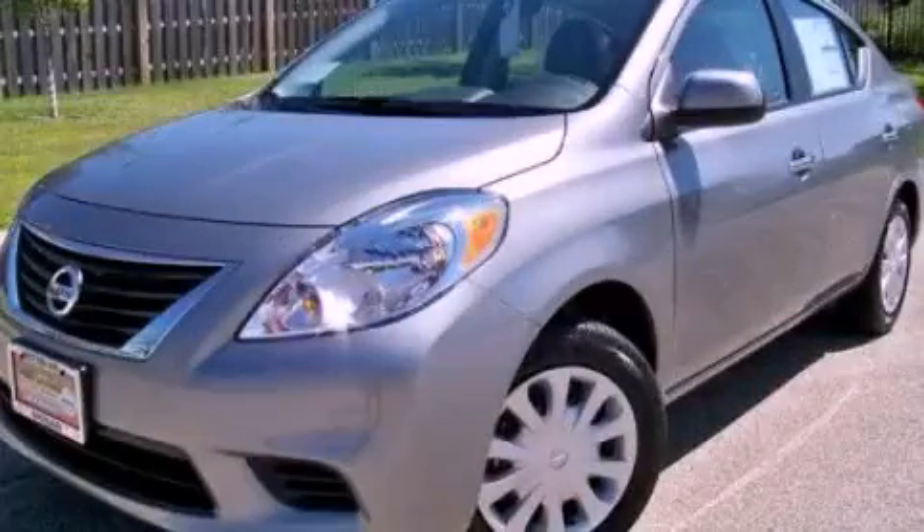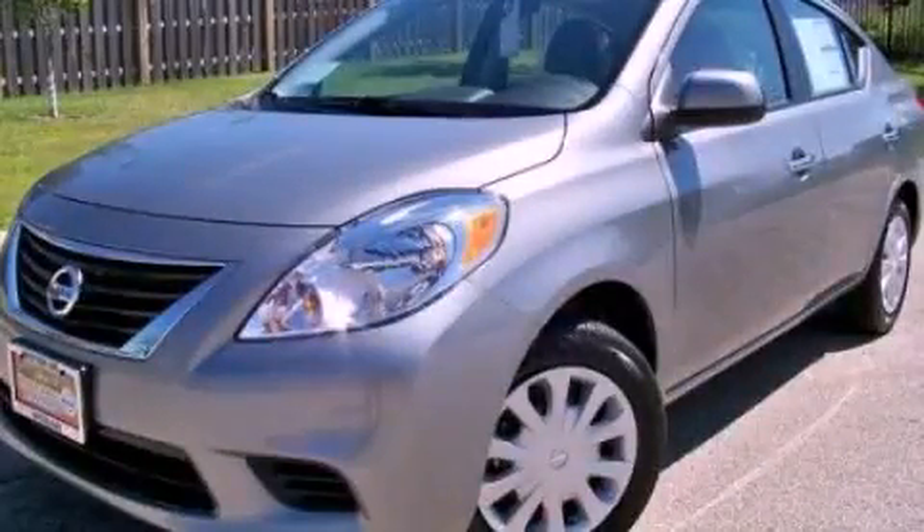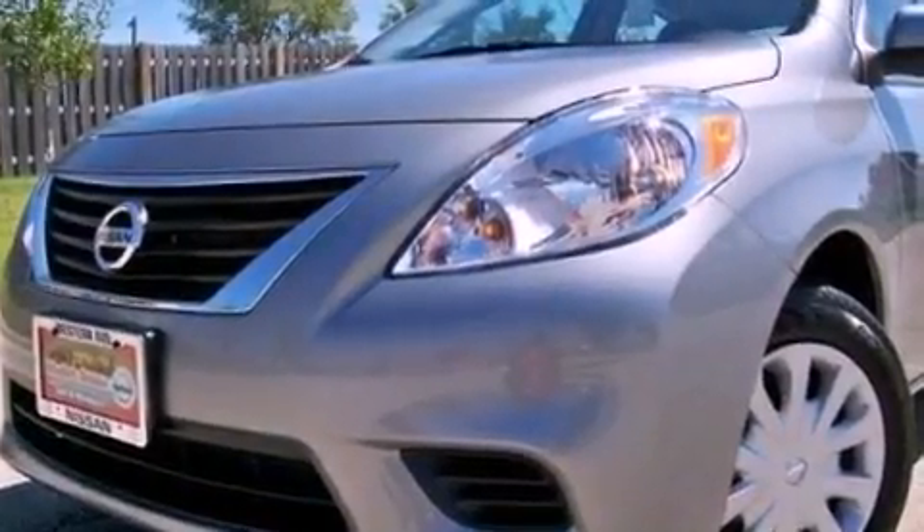This is a brand-new 2013 Nissan Versa. It has a 1.6-liter four-cylinder engine and an automatic transmission.